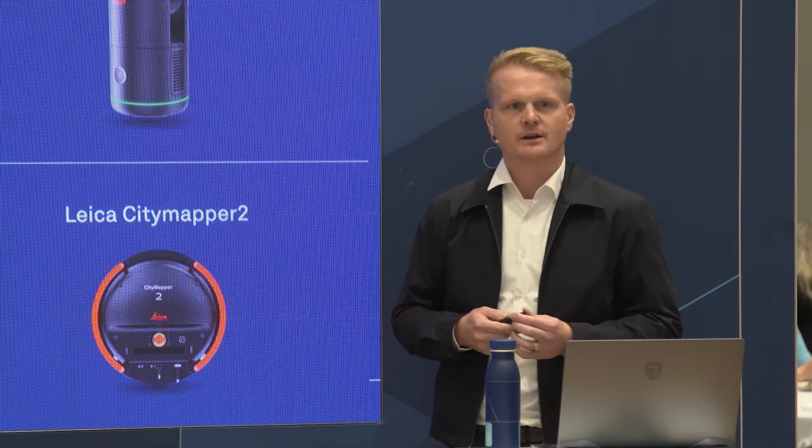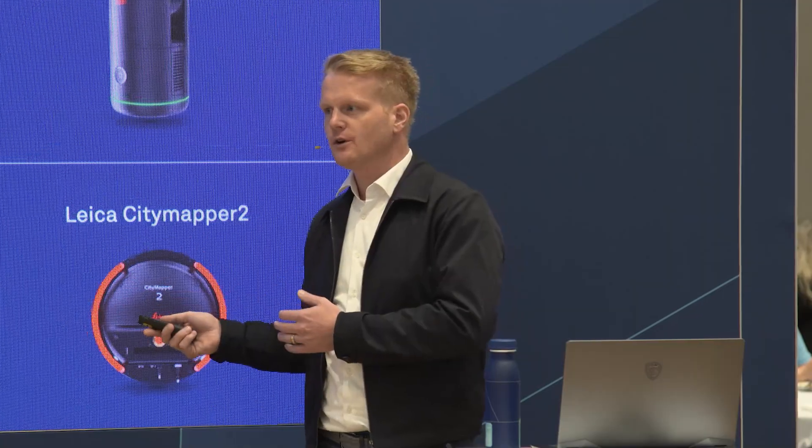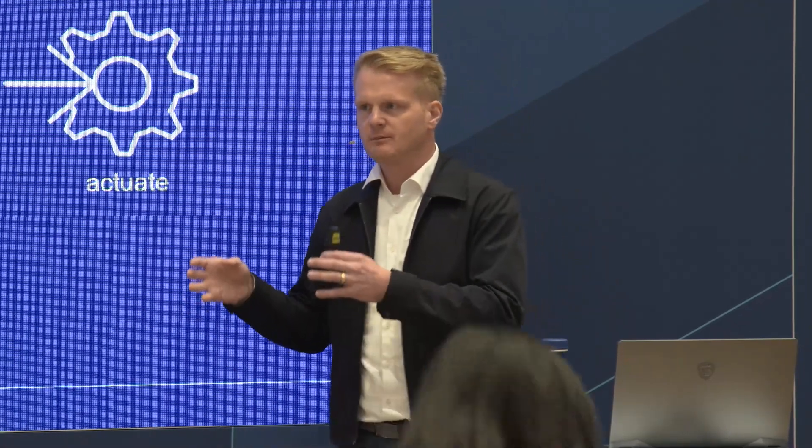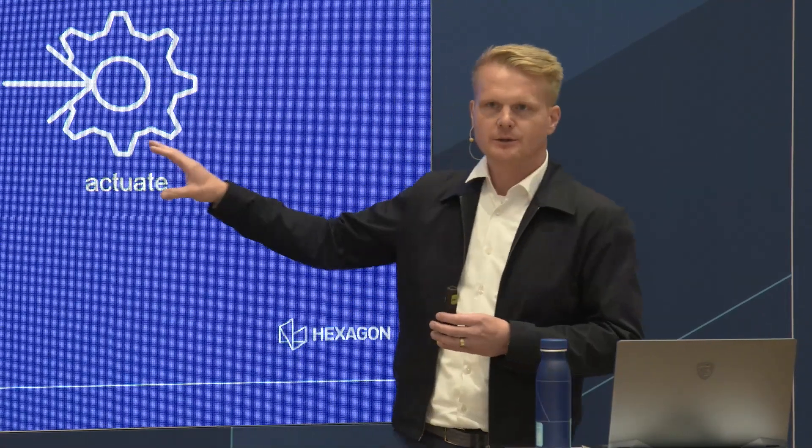Spatial intelligence is not a new term but not broadly known. When we talk about spatial intelligence, it's basically three things: to perceive, to reason, and to actuate. You sense — and that doesn't only need to be vision, it can be sound, haptics, or LiDAR. Then you reason: where am I, where do I need to go, what task do I have? Then you execute on that task. It applies to scanners, CMMs, and more.